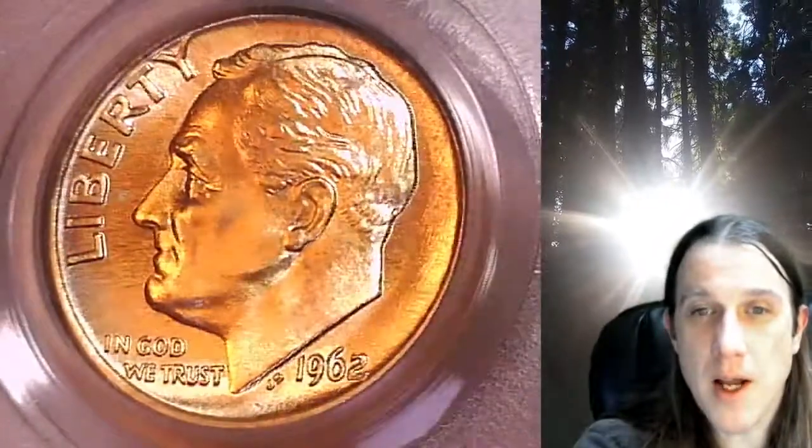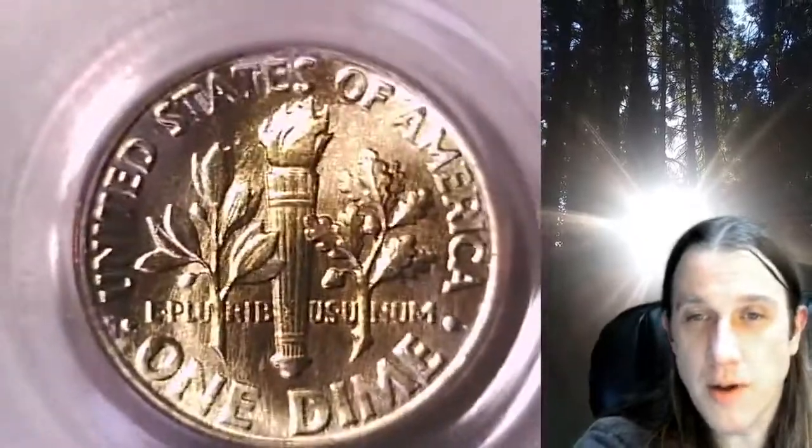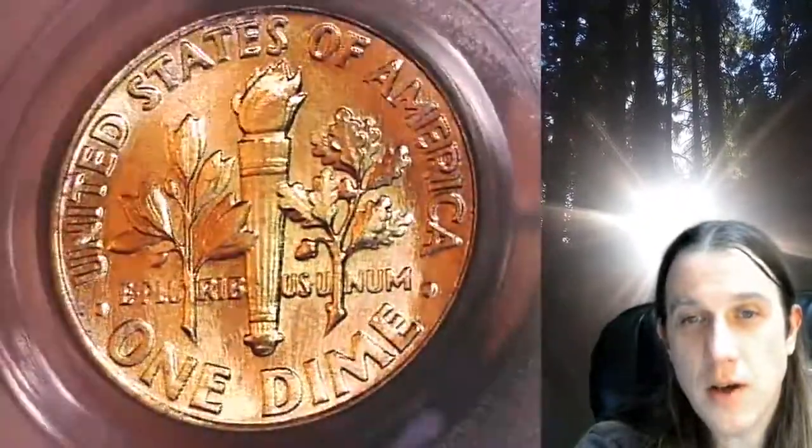This one's going to go up for sale on my eBay store. You can find a link in the description below the video — it'll take you to this exact coin on eBay. Once there, you can also find over 4,400 PCGS graded coins for sale.